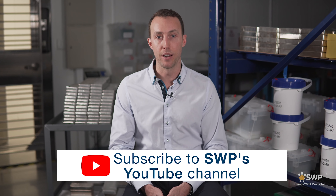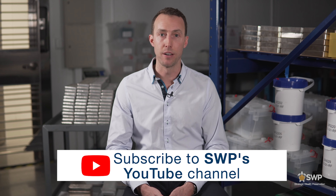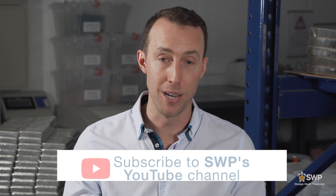Thanks for watching today's episode. We hope that you learned just how easy it is to purchase precious metals. If you have any follow-up questions don't hesitate to reach out. You can email us at info@swpcaiman.com, tweet us at swpgold, or subscribe to our YouTube channel and educate yourself by watching our videos. Thanks, see you again soon.